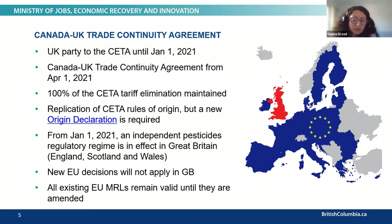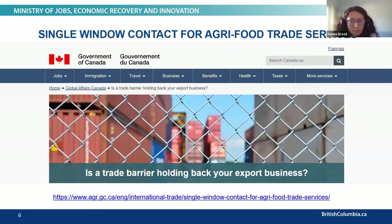It is important to note that Great Britain sets MRLs based on their own assessment, but all existing EU MRLs remain valid until they are amended. There is a website where you can contact the single window agri-food trade services to address market issues or barriers blocking your products. You can get information about the latest sanitary and phytosanitary measures, tariffs, labeling requirements, and other rules affecting potential exports. The government wants additional details and to know that more businesses are affected, so we strongly encourage you to use this service.